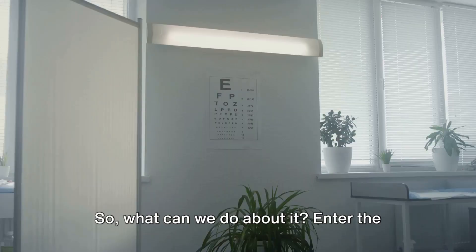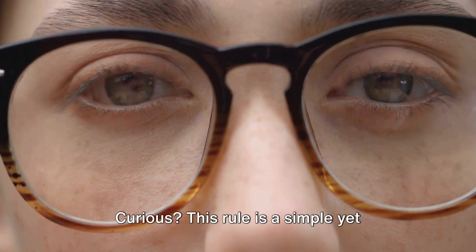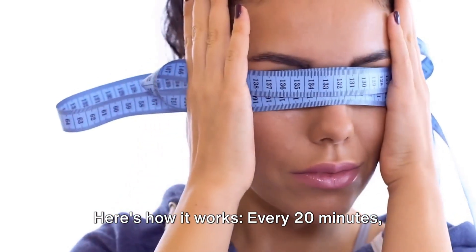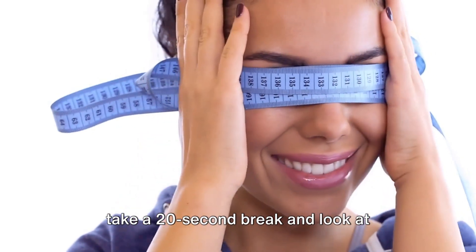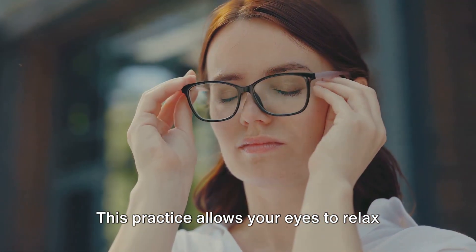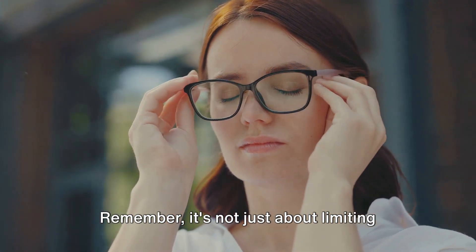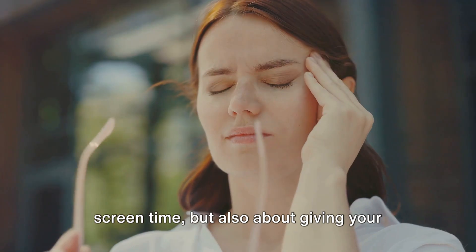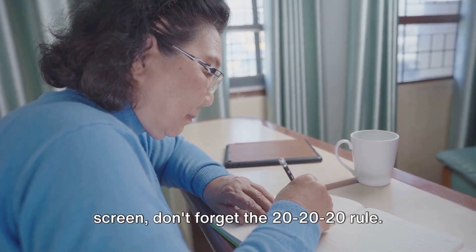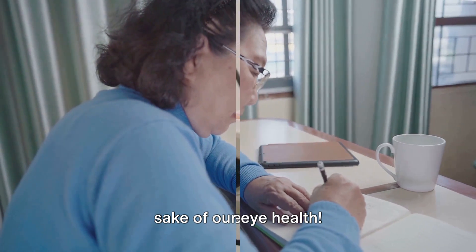So what can we do about it? Enter the 20-20-20 rule. This rule is a simple yet effective way to reduce eye strain caused by screens. Here's how it works: every 20 minutes, take a 20-second break and look at something 20 feet away. This practice allows your eyes to relax and refocus, thus reducing the risk of digital eye strain. Remember, it's not just about limiting screen time, but also about giving your eyes the much needed breaks they deserve. Let's make screen hygiene a habit for the sake of our eye health.